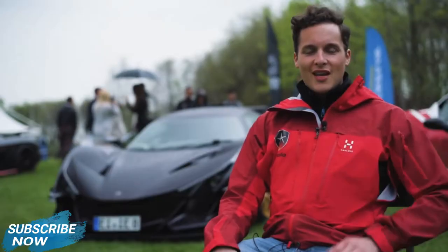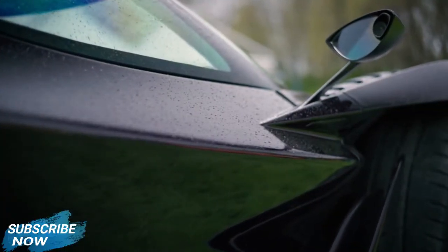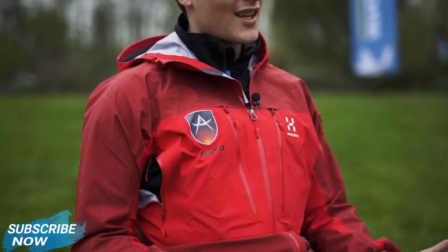Hi, Driving Landscape. I'm Ryan from Apollo, and I'm proud to be able to show you a glimpse at our latest project, the Apollo IE. IE stands for Intensa Emozione — Italian for intense emotions.